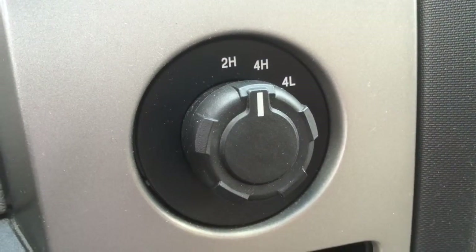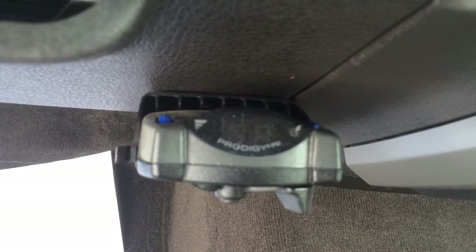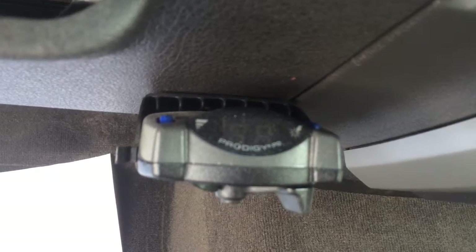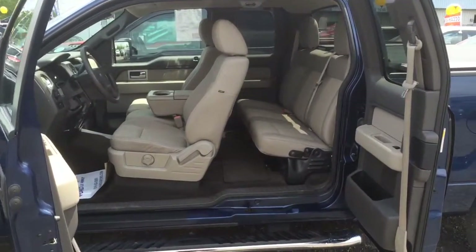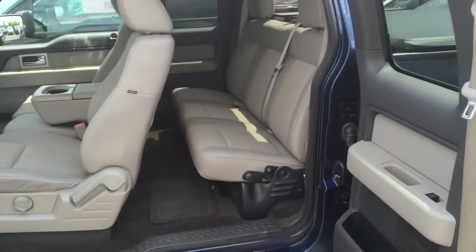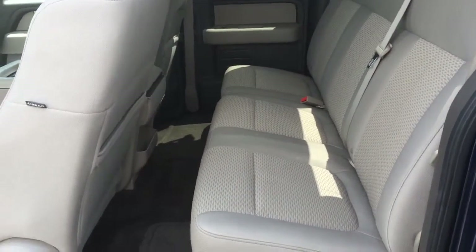The truck is 4x4 and has also been equipped with an aftermarket trailer brake controller. As you can see, this is a super cab so the back doors actually open suicide-style. And here in the back you can see the room that you have.